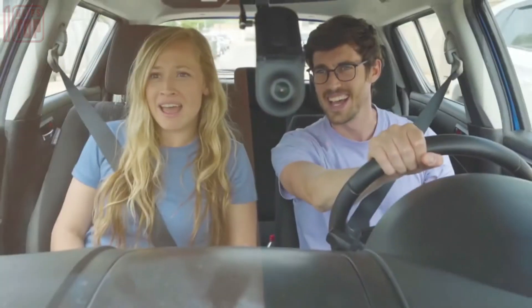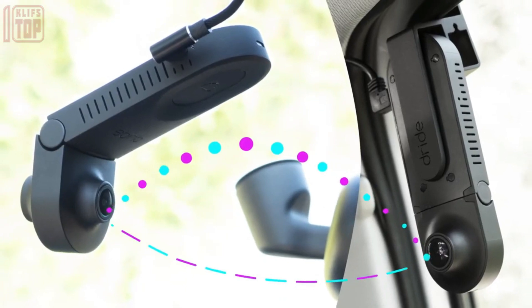Elevate your driving experience with Zero, offering peace of mind and convenience in a compact package.